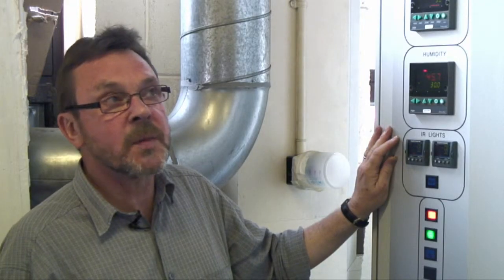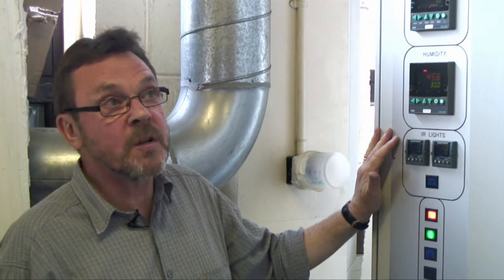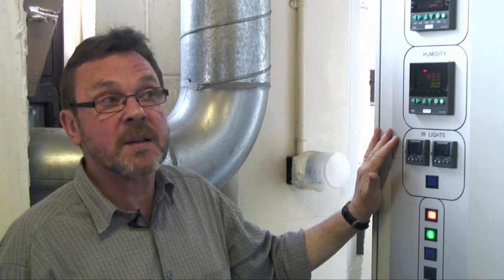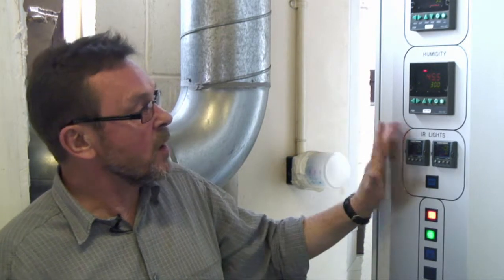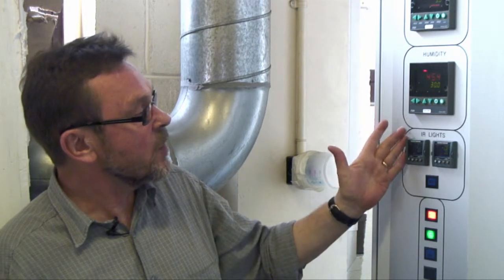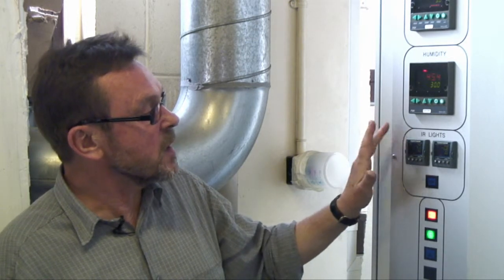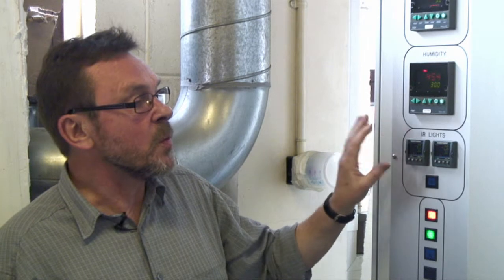Here we are at the cold end. The cold chamber has additional features. We have the facility to spray water onto the test sample, and also to use a bank of infrared lights to simulate drying from solar radiation. Here we are at the control panel, and we have the controllers for the infrared lamps. We have the facility here to key in a set point for the lamps, and we can measure a temperature on the surface of the wall, and using the lamps control the surface temperature of the wall at that set point.